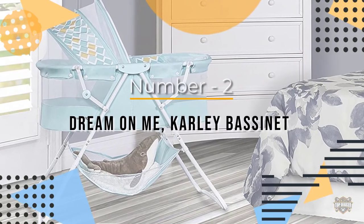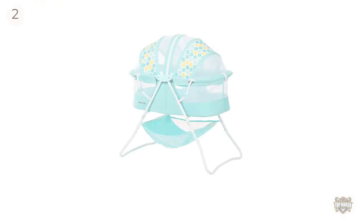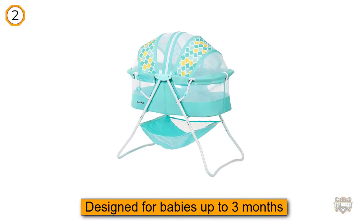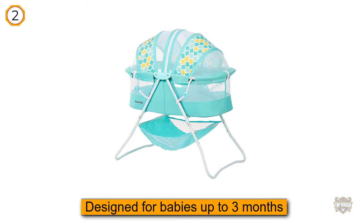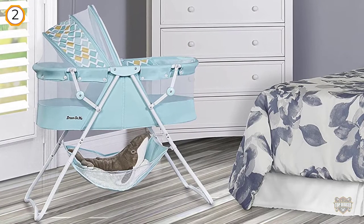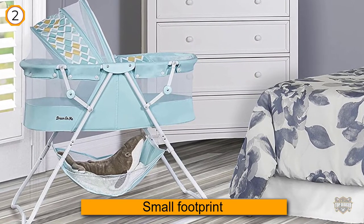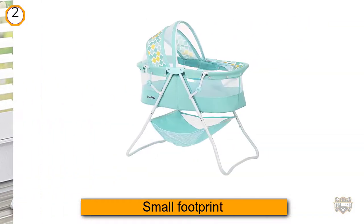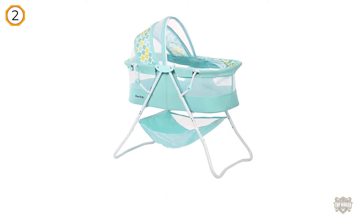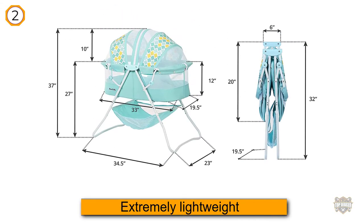Number two: Dream On Me Carly Bassinet. The Dream On Me Carly is designed for babies up to three months and about 25 pounds. It has a small footprint with dimensions of only 35.5 inches high by 18.3 inches wide by 47 inches deep. It is an extremely lightweight bassinet, weighing only 14 pounds.